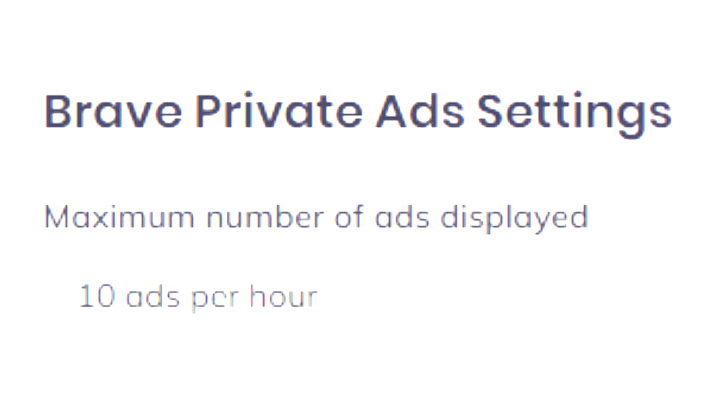Once on the Brave Rewards ads settings page, you can decide how many advertisements you want to see per hour. From what I've experienced, I think the maximum is around 10 ads per hour. Obviously, the more ads you see, the more that you actually earn — so that's something to keep in mind.